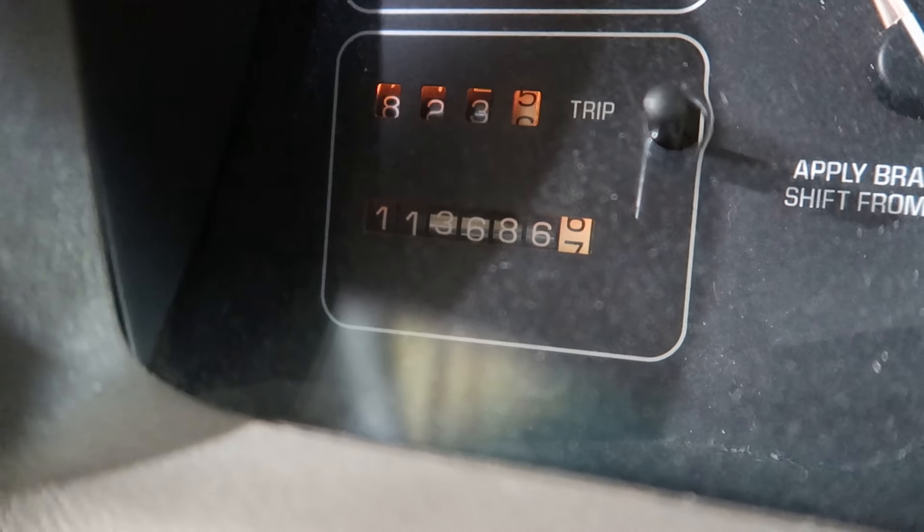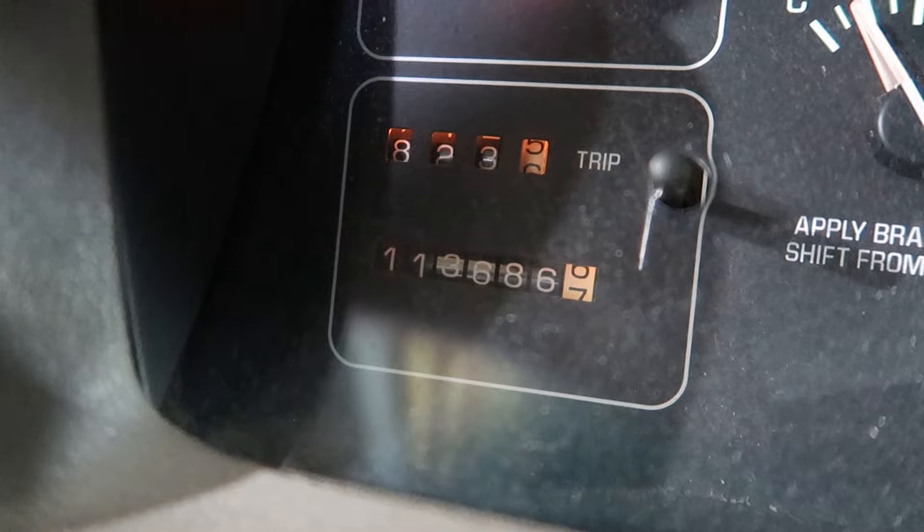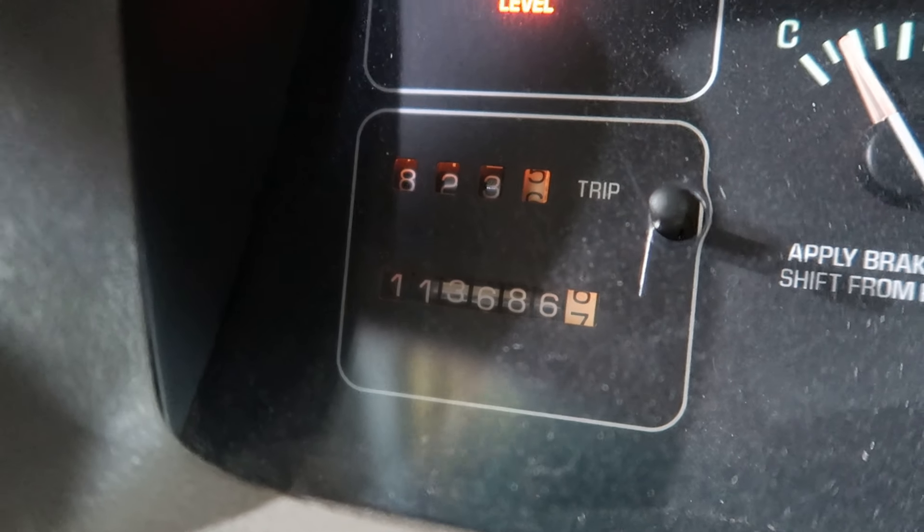As we see here, just 113,686 miles on it.